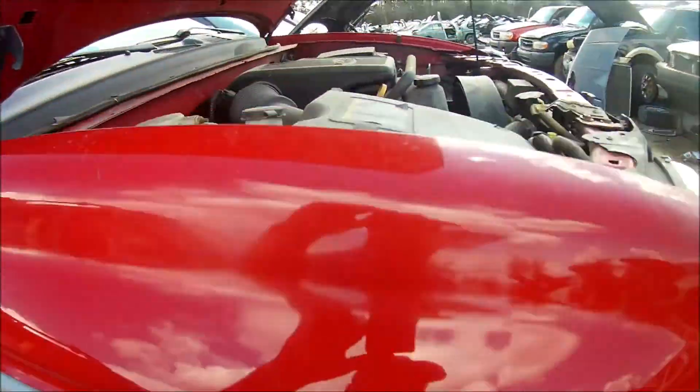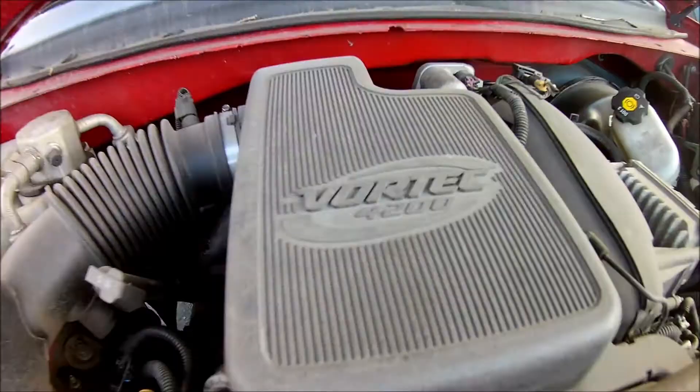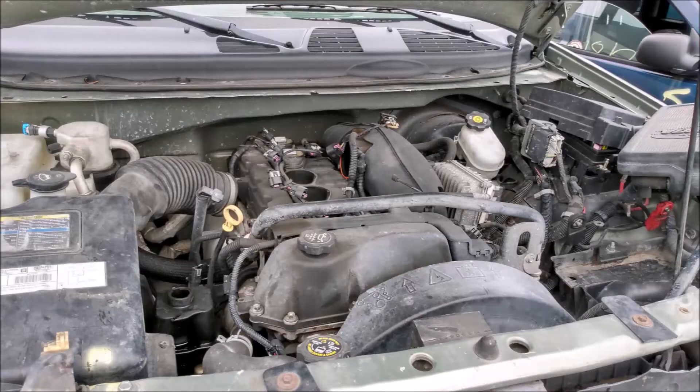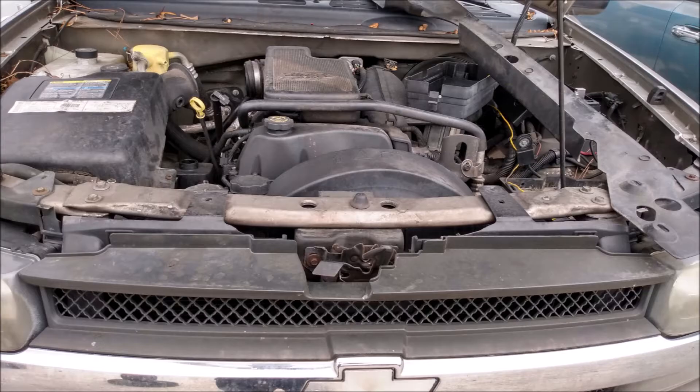I'm also intrigued by the GM Vortec 4200 engine — I saw a bunch of these in the yard. But they all seem to be in the 2000 to 2005 range. As I understand it, the 2006 and newer ones have better cylinder heads, an improved camshaft, and make more power, so I'll keep looking.